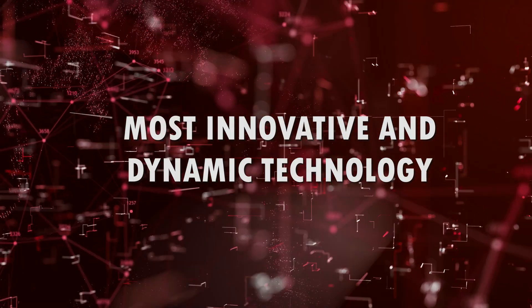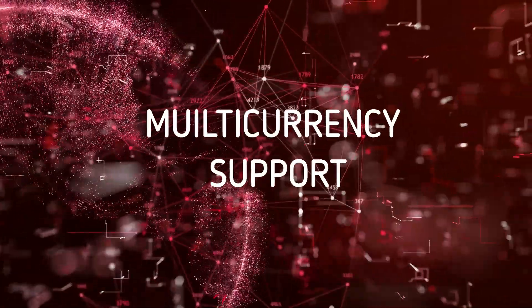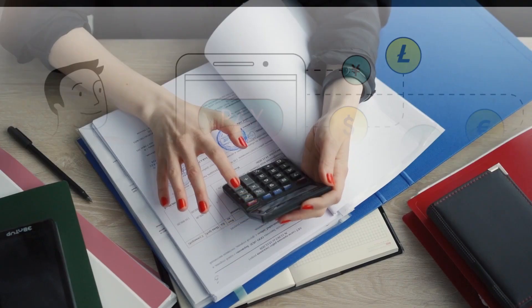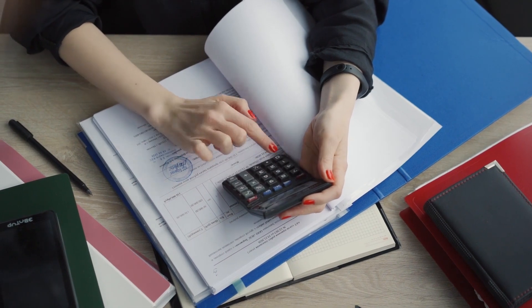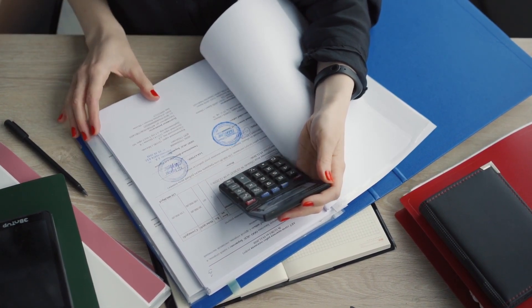Genius Edu has been developed using the most innovative and dynamic technology that enables the software with multi-currency support, allowing the acceptance of different types of currency based on the nation or region. Genius Edu eases your financial activities like fee payments, payroll management, finance management, online enrollment, and more.